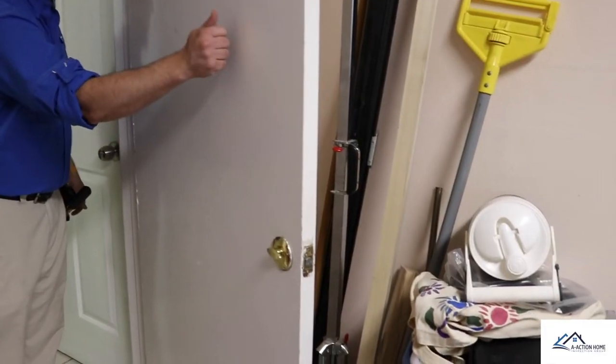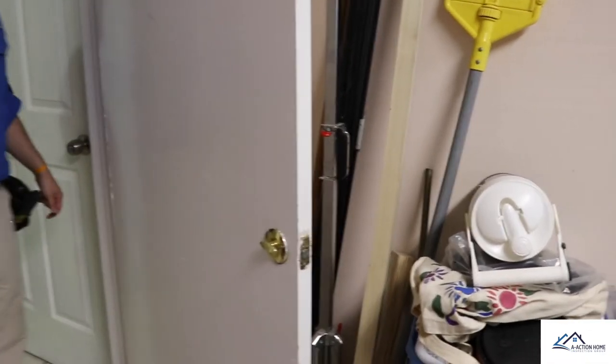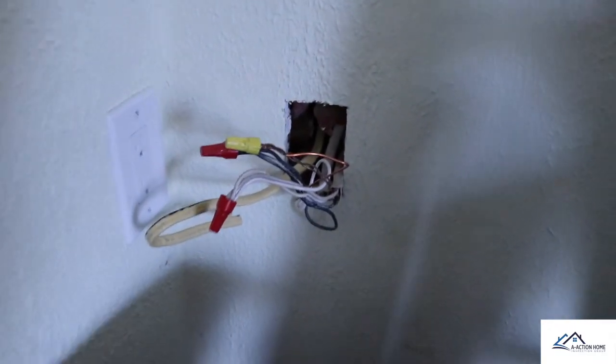Josh is showing us the garage door is not fire-rated for the garage — you can identify this problem with the hollow sound. For my next find, I noticed there were several open junction boxes and wires hanging out of the wall. This is a safety issue.